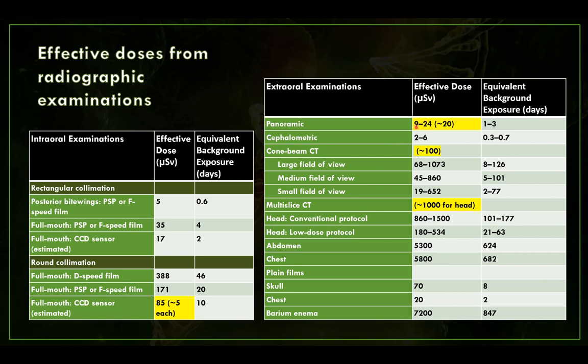Compare that to panoramic, which is usually on the order of about 10 to 20 microsieverts — the number I keep in mind is about 20 microsieverts. Cone beam CT has a large range; studies show anywhere from the 20s up to 1,000 microsieverts, but those are older machines and nothing should really approach 1,000. The number to keep in mind is around 100 microsieverts, depending on field of view and settings. A medical head CT comes to about 1,000 microsieverts.